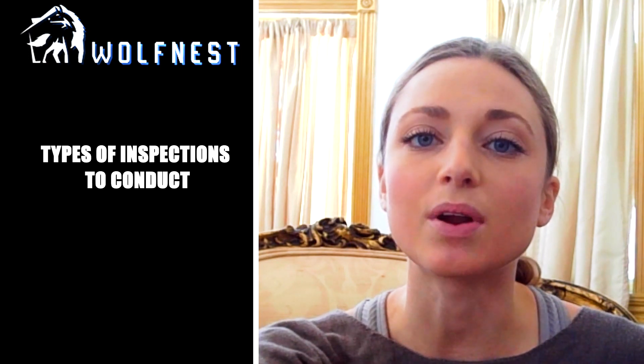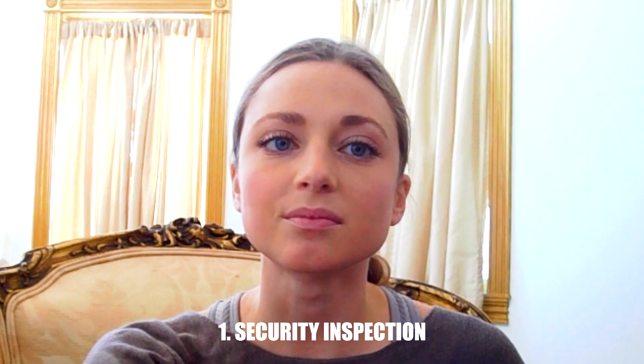Here are the four different kinds of inspections that are commonly done in rental homes in Utah. First is a security inspection. These are usually carried out every four to eight months during a 12-month tenancy. The amount of notice to the tenant and the frequency of the inspections should be specified in the lease agreement executed by the landlord or Utah property manager.